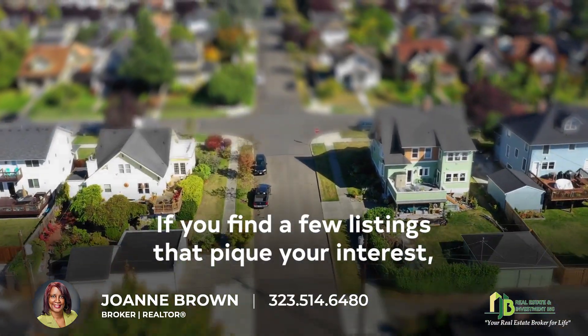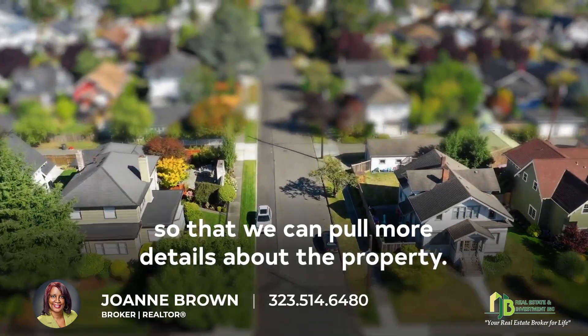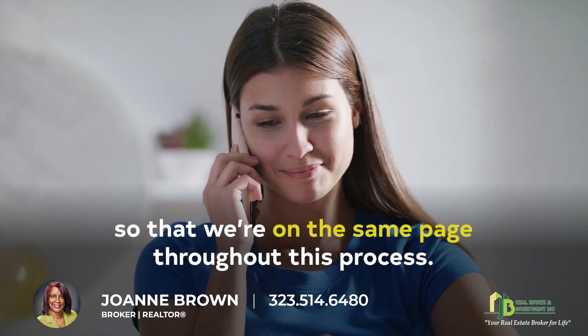If you find a few listings that pique your interest, make sure to let our team know so that we can pull more details about the property. All in all, make sure to stay in constant communication with us so that we're on the same page throughout this process.